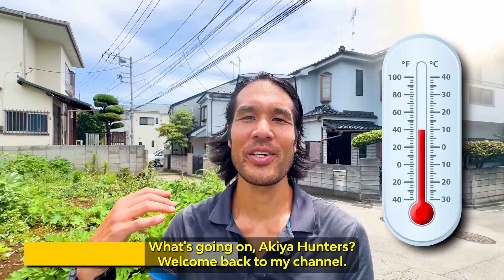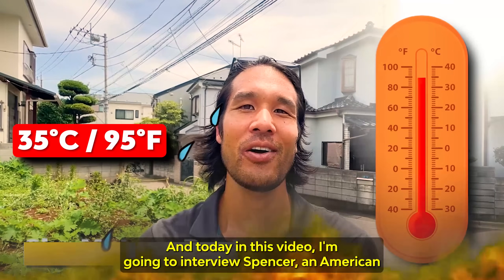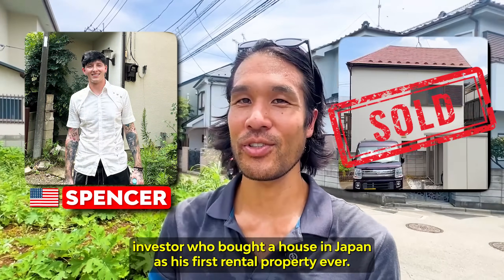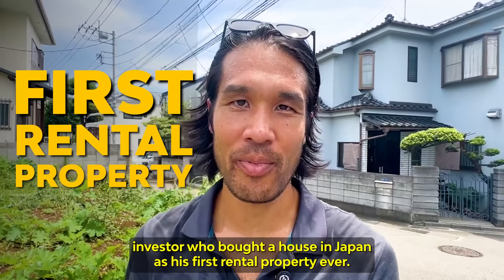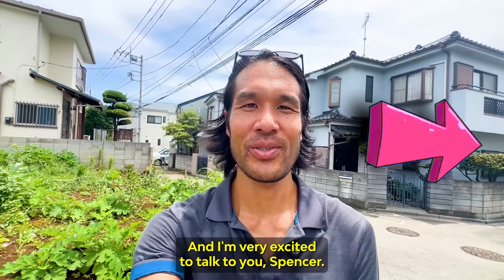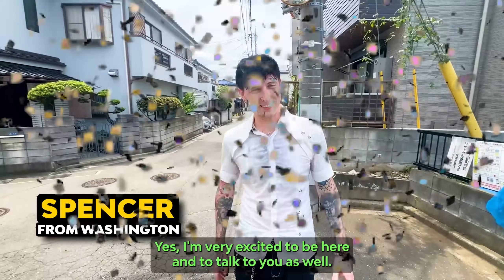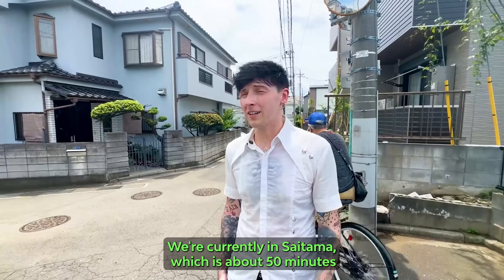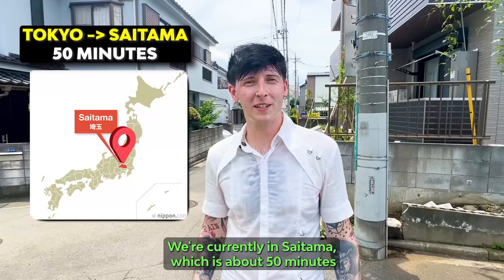What's going on, K-Hunters? Welcome back to my channel. Today in this video, I'm going to interview Spencer, an American investor who bought a house in Japan as his first rental property ever. We're currently in Saitama, which is about 50 minutes from Tokyo.